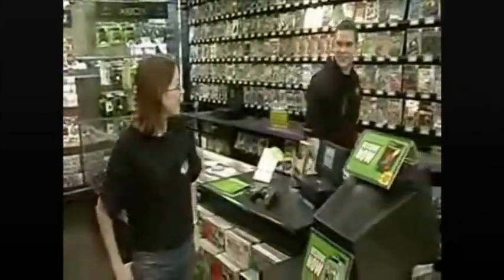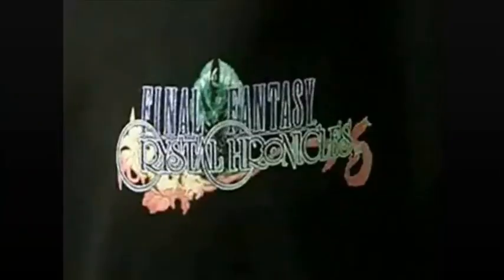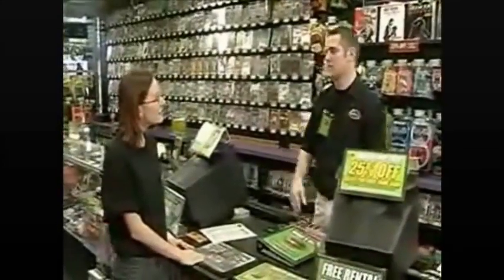Welcome to Game Crazy. How's it going? Good. You're a Final Fantasy fan, I see — by your shirt. Yeah, that's right. You guys have the new one yet? It actually doesn't come out for a couple weeks yet, but you can pre-order it. No, that's okay, I think I'll just come back later. Look, you know how Final Fantasy is — you definitely want to do this, because you know it's going to sell out.